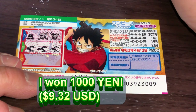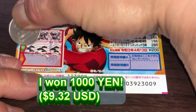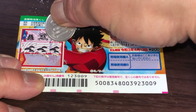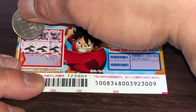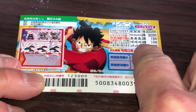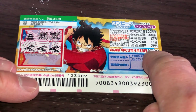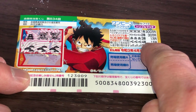Holy cow, I won! Hey guys, are you seeing this? I've got three of a kind in a row in box B! So I won the fourth prize — sen en. I only spent 200 yen. Excellent! Sen en means 1000 yen.